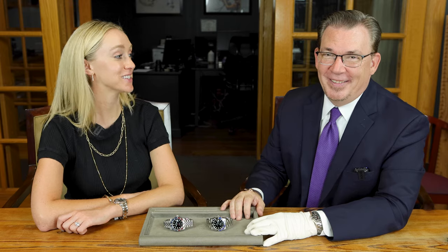Hopefully this video gave you some more insight into the history behind the Pepsi and the Batman. Thank you, George. Make sure to subscribe to be alerted for more videos like this. Thanks for watching.